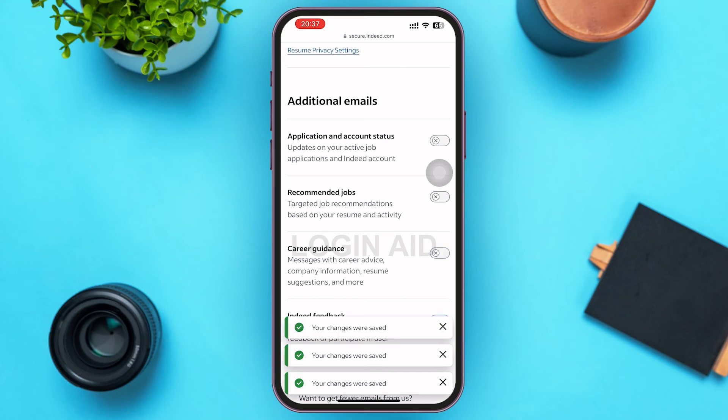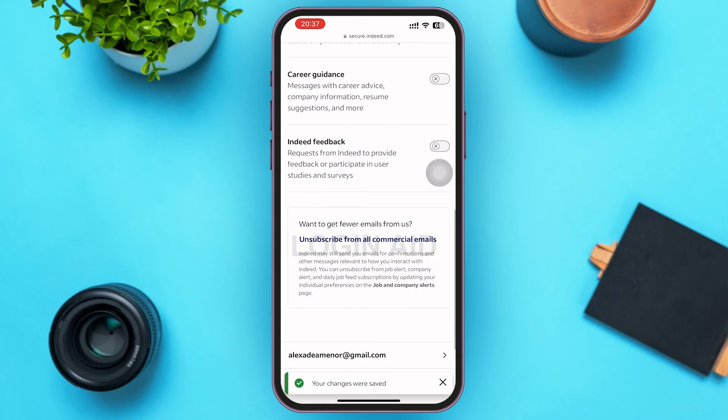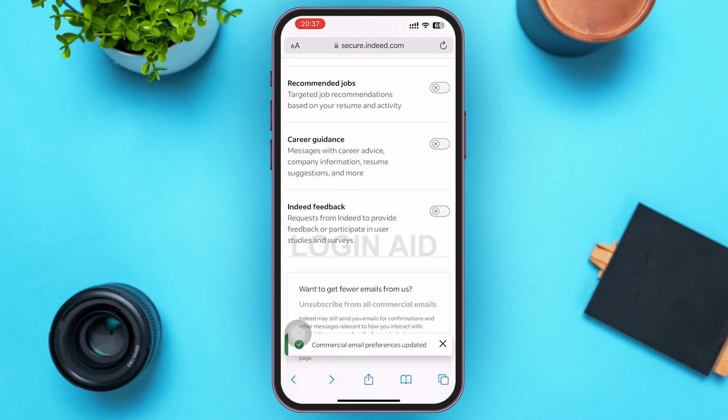If you don't want these emails, go ahead and tap on the box beside each option. Within a few seconds, the changes will be updated on your Indeed profile and you'll not get those additional emails. You can also scroll down to the bottom and tap on Unsubscribe from All Commercial Emails. If you tap on it, Indeed will not send you any commercial emails, though Indeed may still send you confirmation emails and messages relevant to how you interact with Indeed.